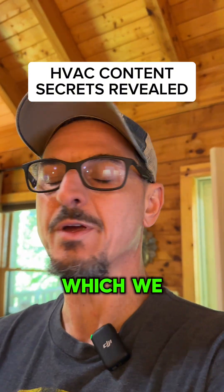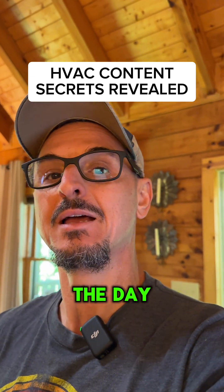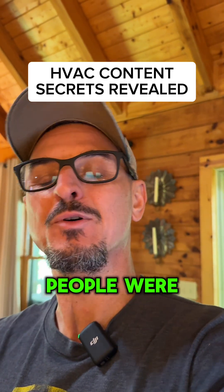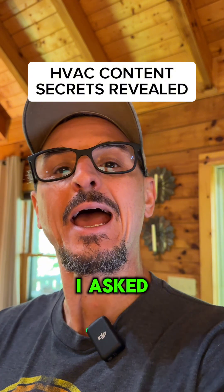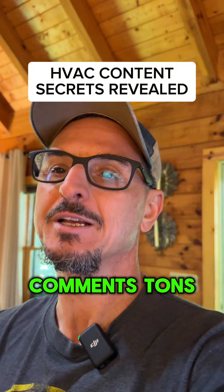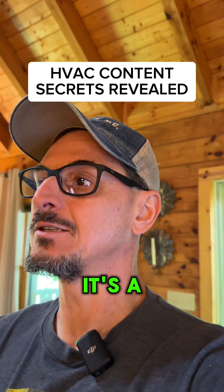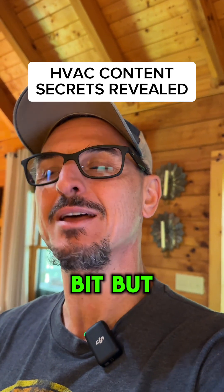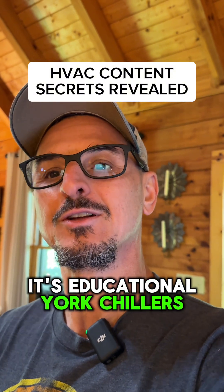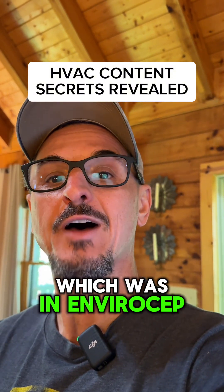That little clip — which we wouldn't have normally gotten if someone wasn't following me around documenting the day — got tons of engagement. I asked people to mention the make and model of the chiller and we got tons of comments. It's fun, easy content, a little entertaining, educational about York chillers, and it also promotes the brand we were there for — EnviroCEP, the modular chiller manufacturer.